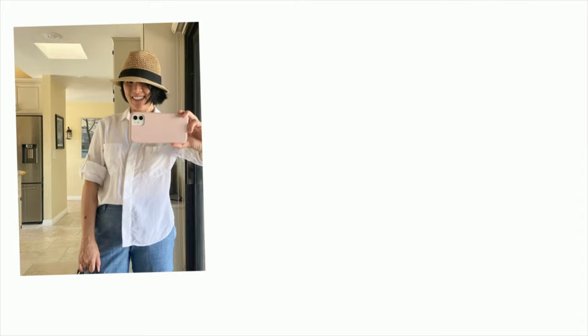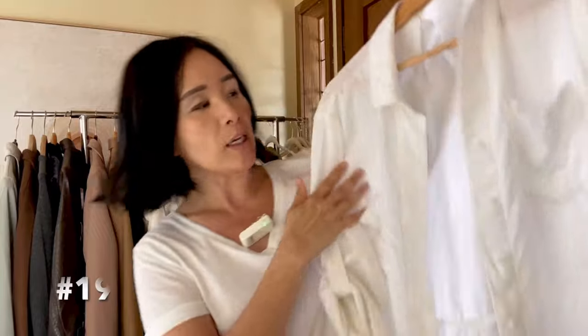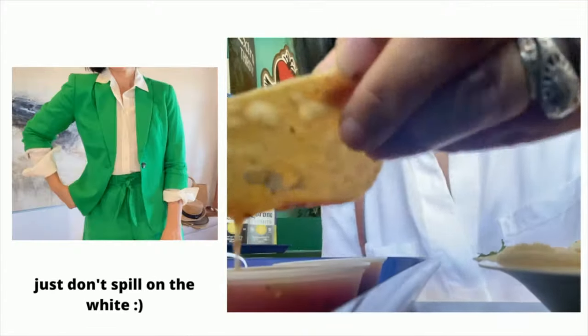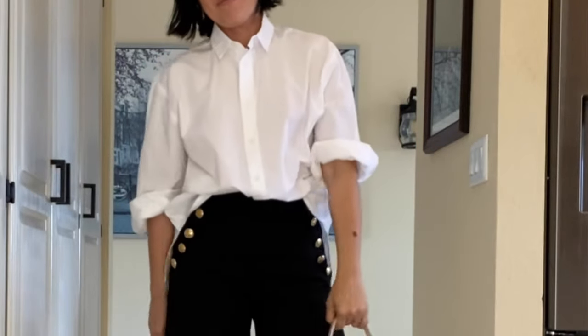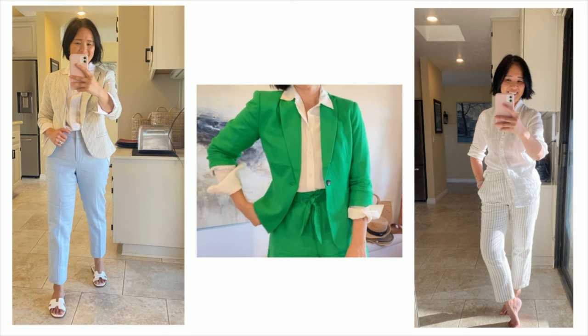A button-up should also be a staple for you. White is the most versatile, but you can do stripes or any neutral color you like. My white one is by Cloth & Stone — softer cotton that drapes really well but is more casual-looking. The other one is by Citizens of Humanity — more crisp, dressier, and slightly oversized. It's great to have a variety for different styling options. They're both great under blazers, trench coats, jean jackets, or anything really.